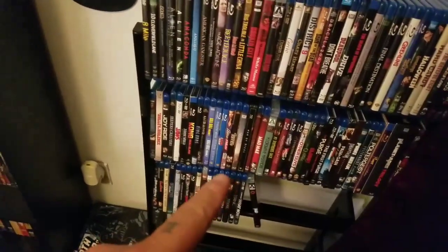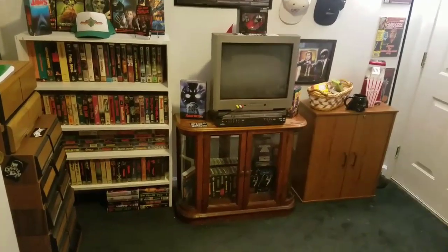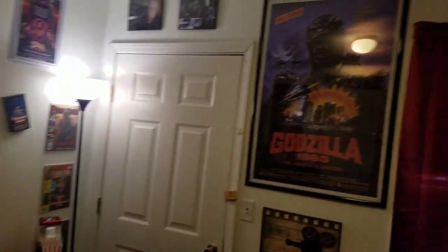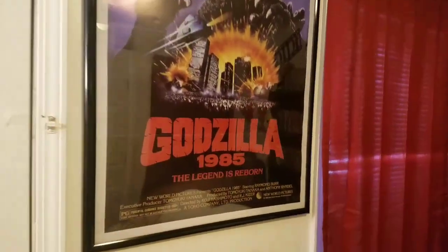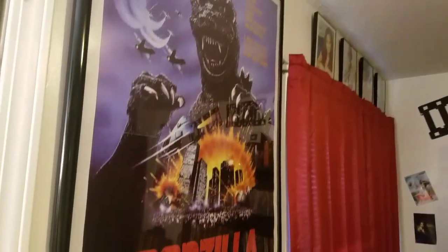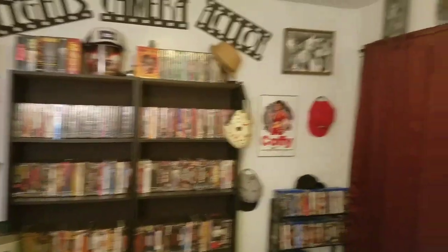This is the stand I use to put my phone on when I do my videos. There's another one of these shelves right here — it's a little bit bigger — and you have the Blu-rays right there. Then over here you can see all the VHS tapes. I did put this Godzilla 1985 poster up — you can see it right there without the glare.